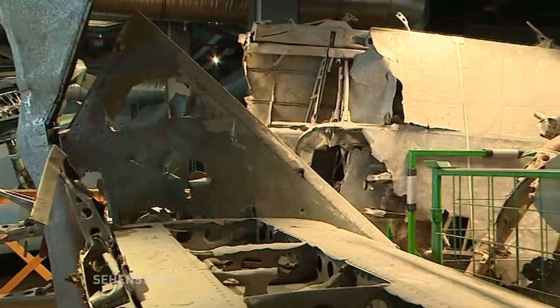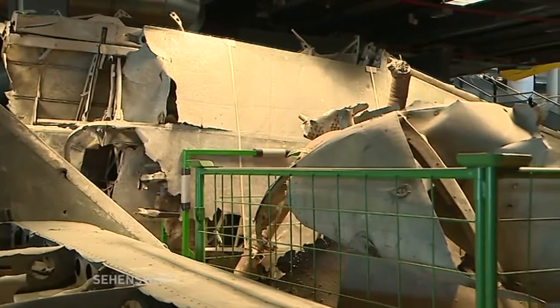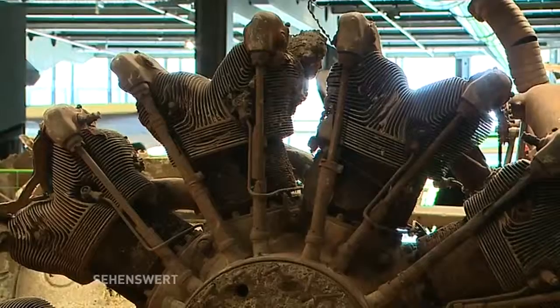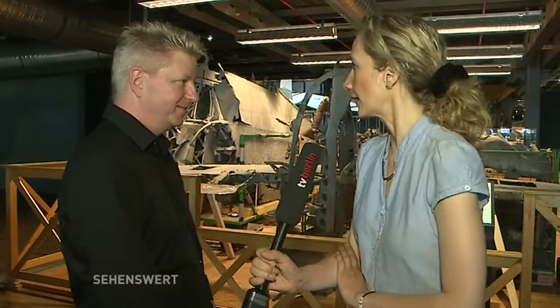Welche Teile sind das jetzt hier? Flügel? Ja, also es sind die Tragflächen und dann hinten das letzte Stückchen. Das Flugzeug ist im Krieg notgelandet und dann hat die Besatzung vorschriftsmäßig zwei Handgranaten reingelegt und der Rumpf ist komplett zerstört worden. Die Reste haben wir zusammengekratzt und fürs Museum besorgt. Es ist aber was Besonderes, denn dieses Flugzeug ist mal in Berlin-Schönefeld gebaut worden. Da sieht man, was für ein enormer Arbeitsaufwand dahinter steckt, aus diesen Teilen wieder ein vorzeigbares Flugzeug zu machen.